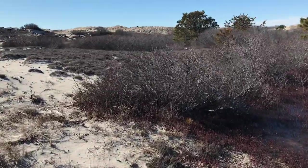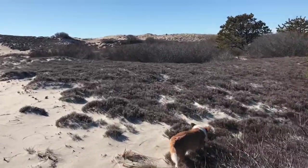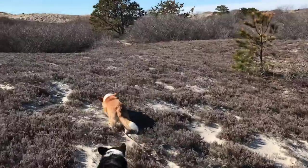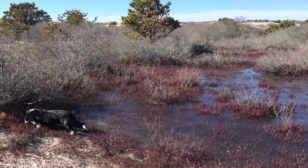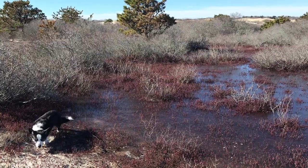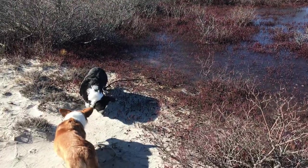A lot of seasonal wildlife here. In the fall, you get swarms of swallows feasting on the bayberries. In the springtime, the peepers come out — the little frogs that make a melodic peeping sound.